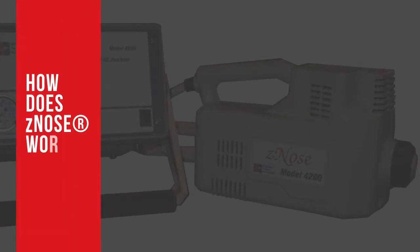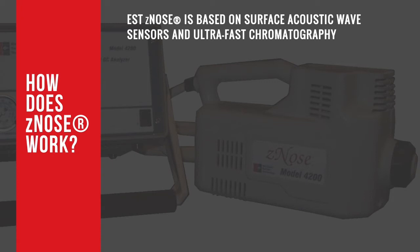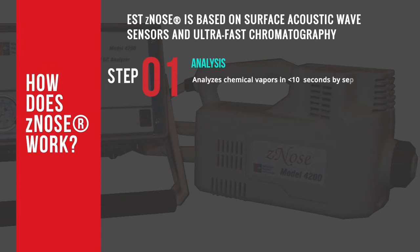The next thing we are going to talk about are the three simple steps of how Z-Nose works. EST-Z-Nose is based on surface acoustic wave sensors and ultra-fast chromatography, involving the following steps. The first step is analysis: EST-Z-Nose analyzes chemical vapors in less than 10 seconds by separating vapors according to their chemical and physical properties.